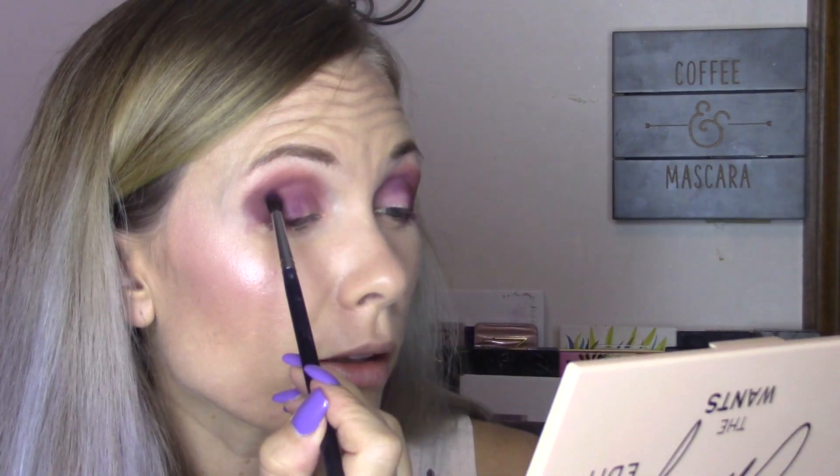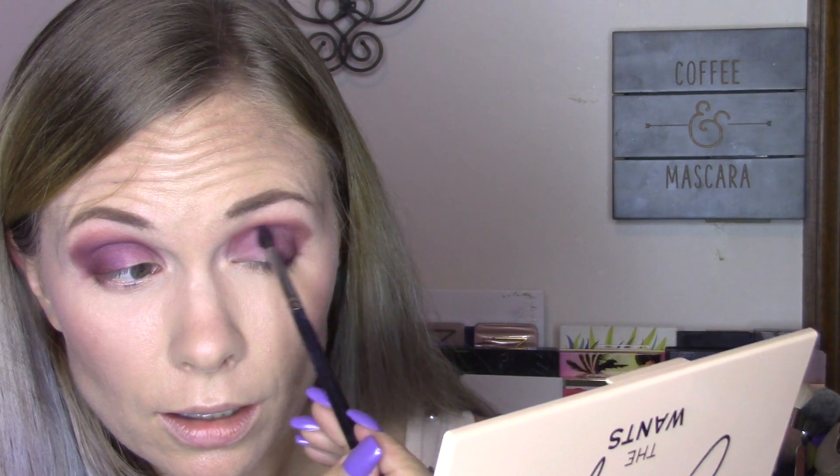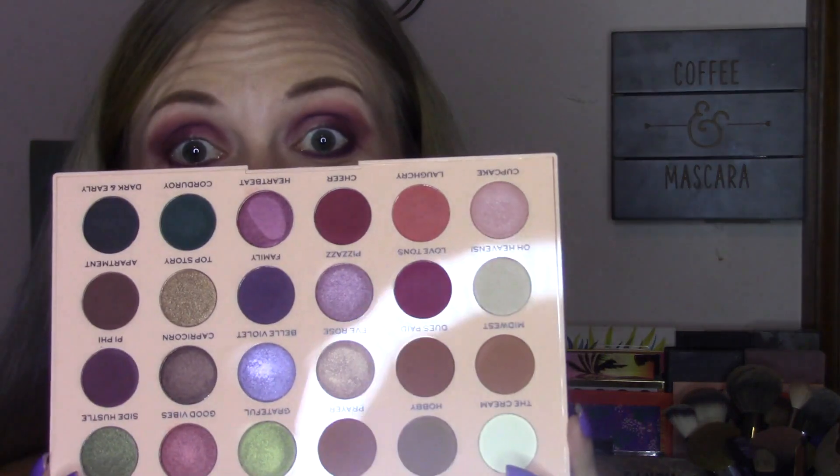I'm going to go back in with Family and place it right in the crease. Then I'm taking what the package calls an eye crease brush — it's really more of a pencil brush — and I'm going to take Family across most of the lower lash line. I'm going to put a purple gel liner in there on the waterline as well. I just dropped the palette and everything's still where it's supposed to be — you never know when you drop a palette if colors are going to break.